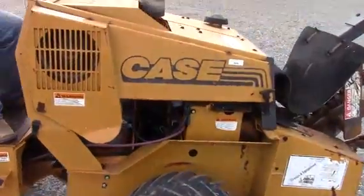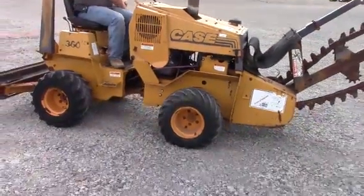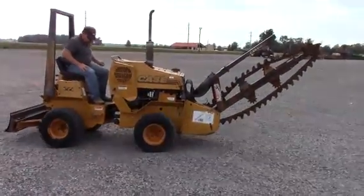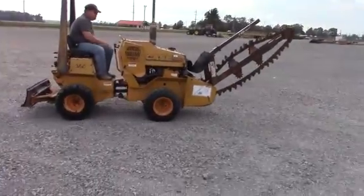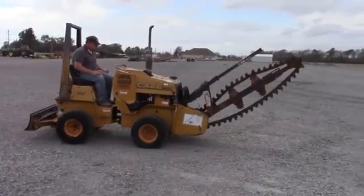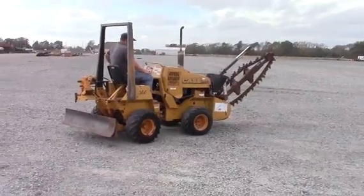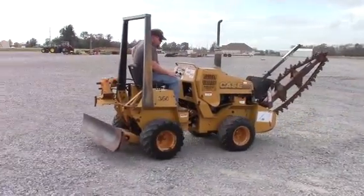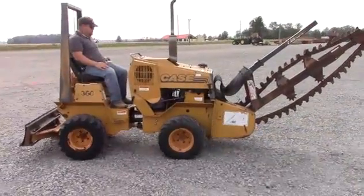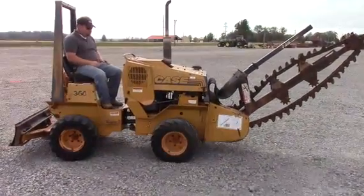I'm driving it back and forth here. Again, no reserve auction — help yourself, guys.